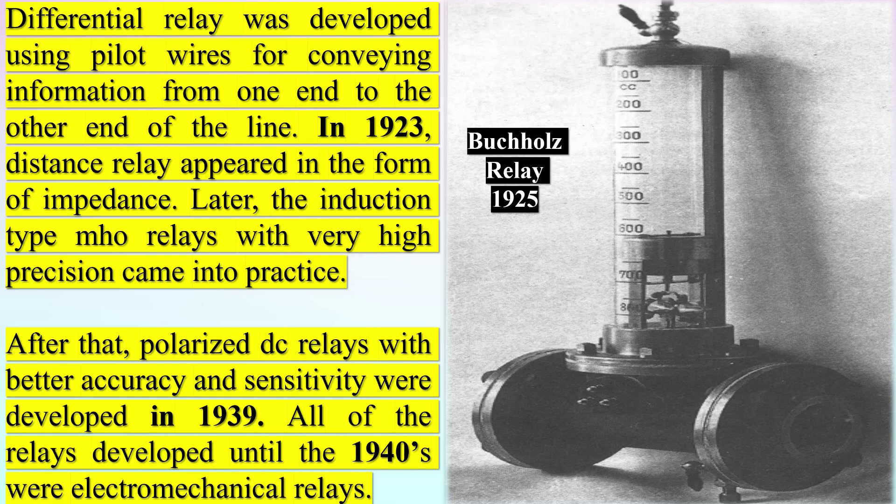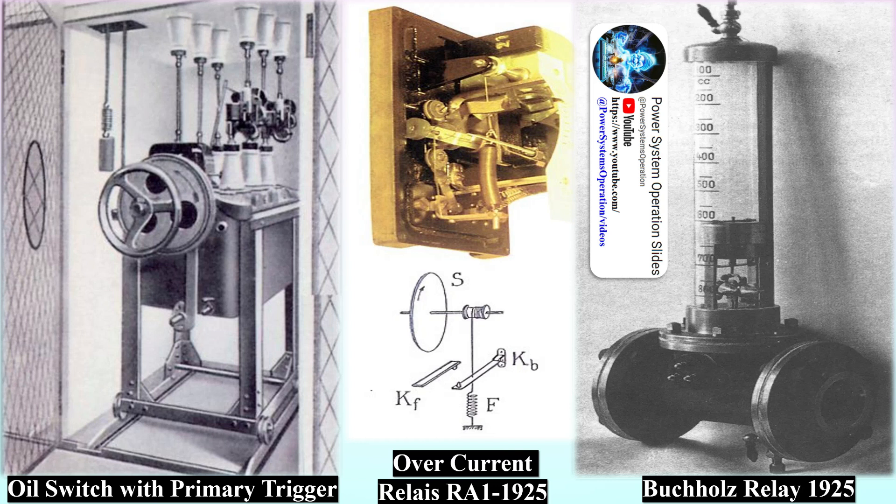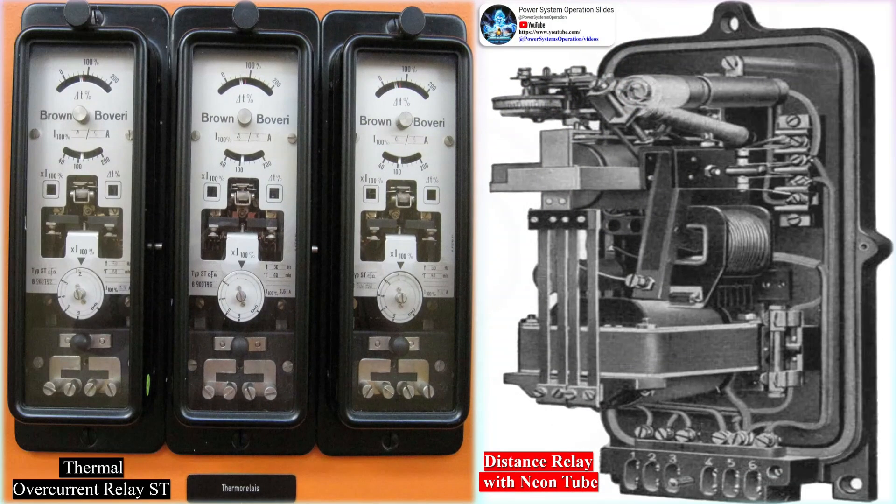All relays developed until the 1940s were electromechanical relays. These devices achieved very high precision and sensitivity in the form of induction cup mole relays and performed well for their missions. The early 1940s showed the way into the development of relays using electronic devices, known as static or solid-state relays because they contained no moving parts. The advent of transistor circuits opened the door to new protection concepts like block spike comparator and phase comparator. The major advantages were no moving parts, higher operating speeds, faster reset times than electromechanical counterparts, and more precise settings. This generation of static relays became quickly very popular and found a large place in power system protection.